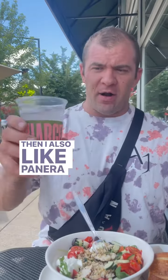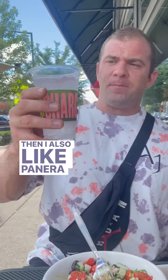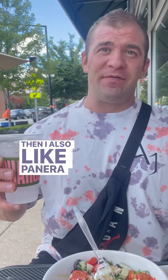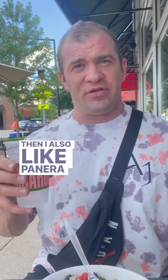I also like Panera because they give a sparkling water option. It's called Wine Bubbly, zero calories. You can actually do half of this and then half of something else if you want, and that way you still get a really refreshing, flavorful drink without as much of the sugar out there.